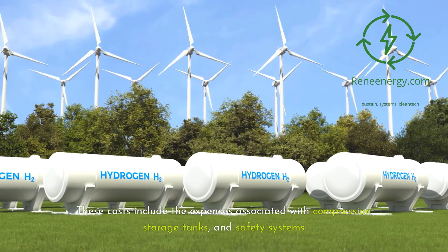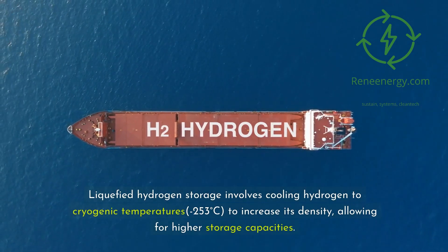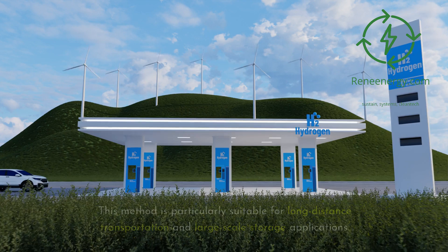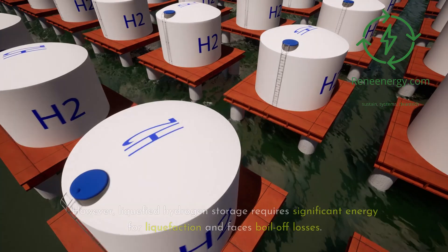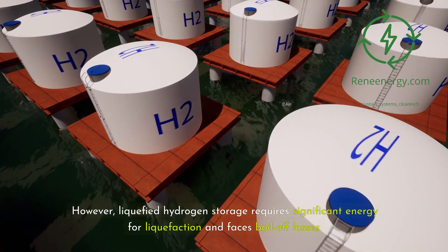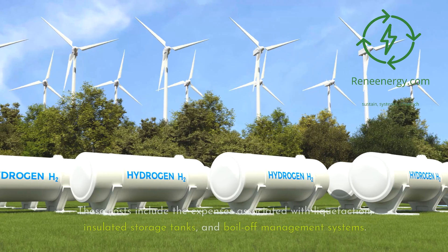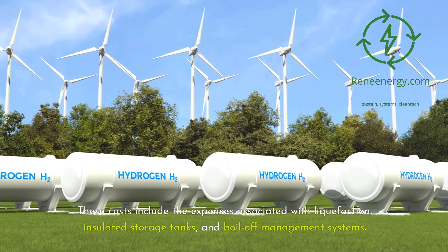These costs include the expenses associated with compression, storage tanks, and safety systems. Liquefied hydrogen storage involves cooling hydrogen to cryogenic temperatures — minus 253 degrees Celsius — to increase its density, allowing for higher storage capacities. This method is particularly suitable for long-distance transportation and large-scale storage applications. However, liquefied hydrogen storage requires significant energy for liquefaction and faces boil-off losses. The cost of liquefied hydrogen storage is estimated to be between $1.50 and $3.50 per kilogram, including expenses for liquefaction, insulated storage tanks, and boil-off management systems.